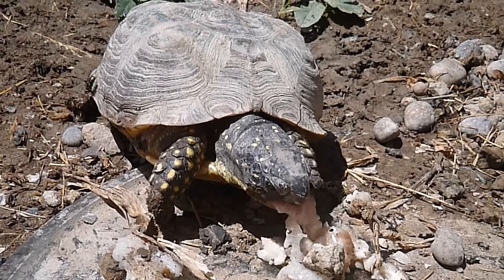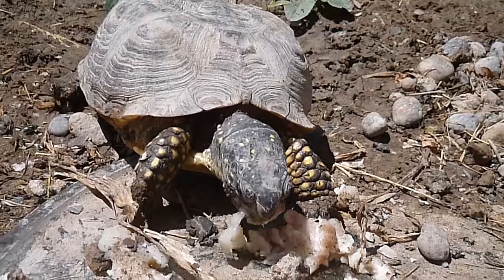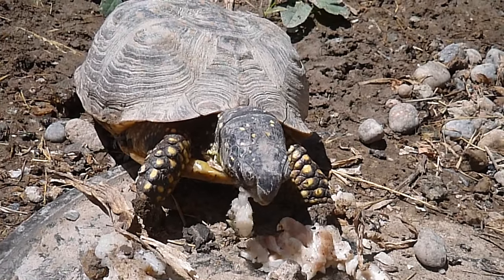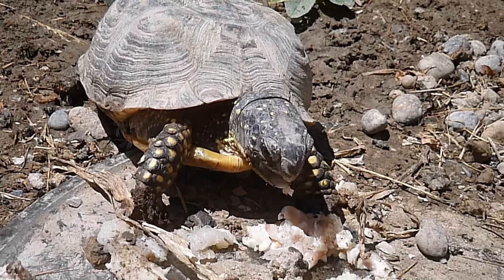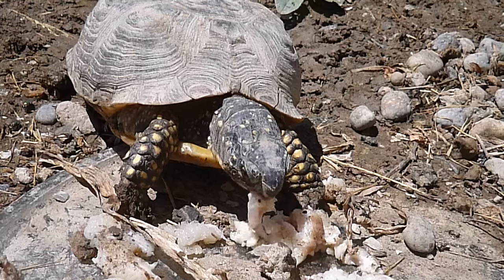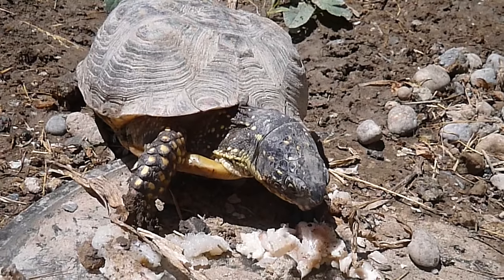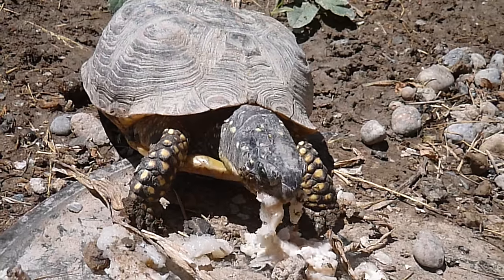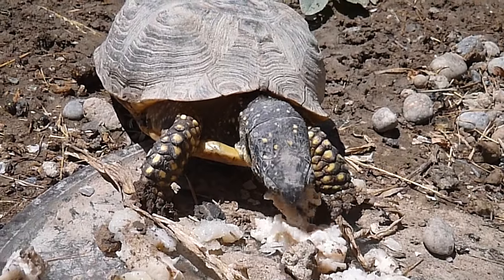A lot of people enjoy seeing box turtle activity, and I thought this would be an excellent opportunity to show you a little bit of normal activity in my outside enclosure. I allow these box turtles — this is one that I raised from a hatchling, it's about five or six years old. You can see how it almost looks like it's ravenously hungry, gobbling down this fish fillet very quickly.